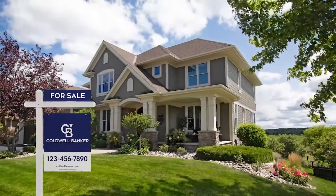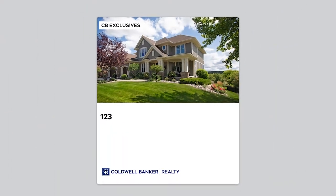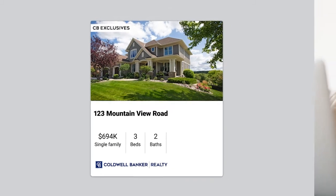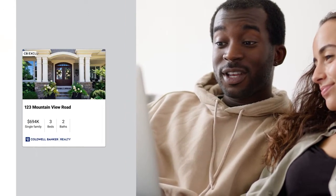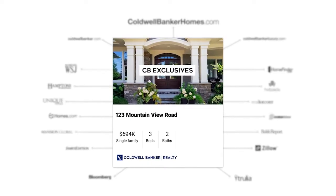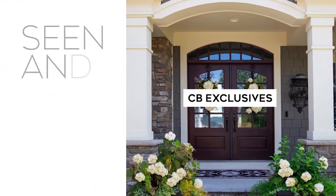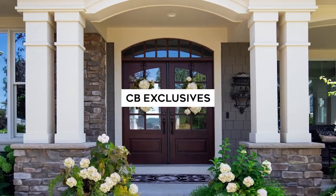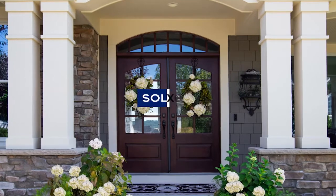Get your property sold even before the for-sale sign goes up. With CB Exclusives, a Coldwell Banker agent can market your home to our powerful network of over 50,000 agents who can share it with their buyers before it hits the market and online real estate sites. While your Coldwell Banker agent will promote your home on hundreds of websites, CB Exclusives offers an exciting opportunity to create early and immediate demand for your home, so it's seen and sold. If you think online sites like Zillow and Redfin are the fastest way to sell your home, think again. Start out smart with CB Exclusives and go straight to sold. Visit ColdwellBankerHomes.com or contact a Coldwell Banker agent today and ask about CB Exclusives.